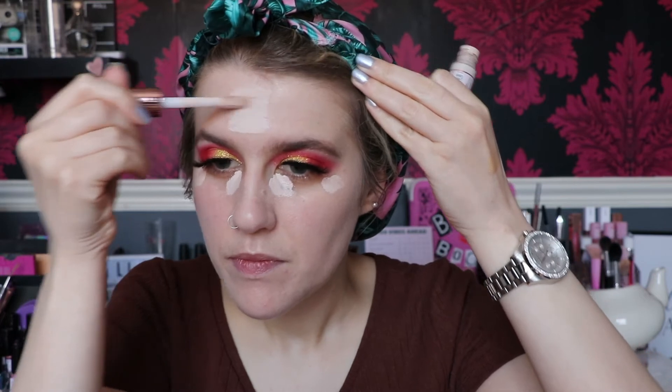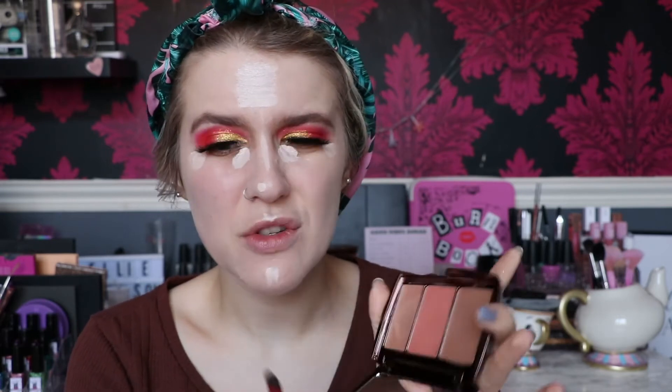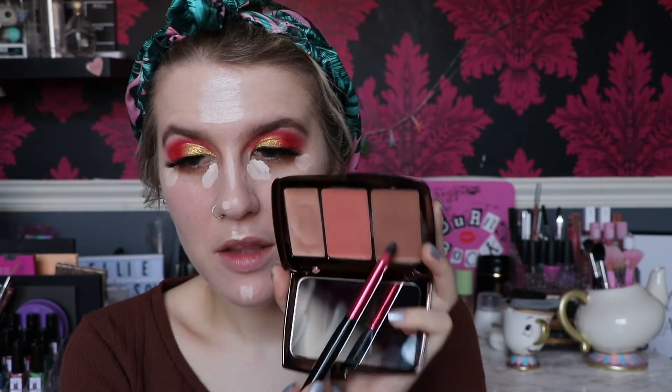I'm going to take that on the eye area, down the nose, chin, and forehead. I've got a little spot on my chin — I don't really like to put concealer on spots because it highlights them, but too late now. Now I'm going to take the Hourglass Illume Sheer Color Trio in Sunset — I'm pretty sure they only have one shade. I'm going to start with the bronzer side; when I have bright eyes I like a warmer complexion with more bronzer than contour.